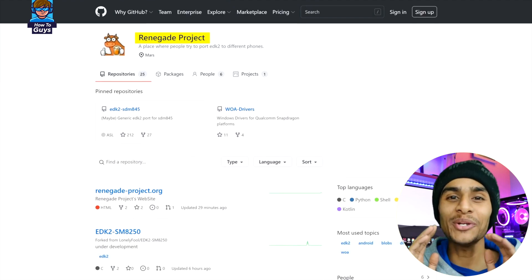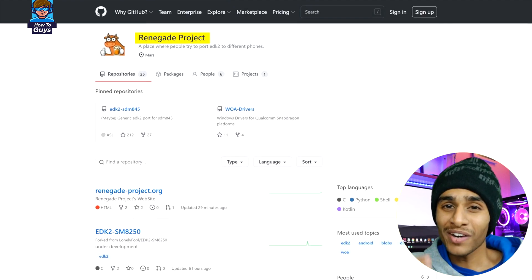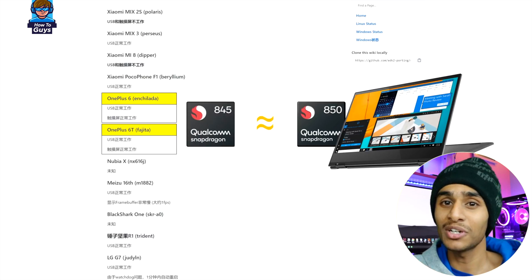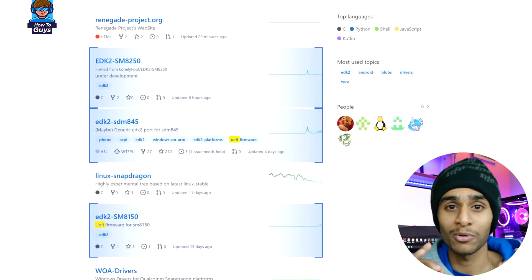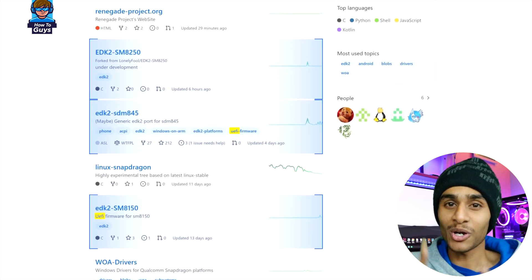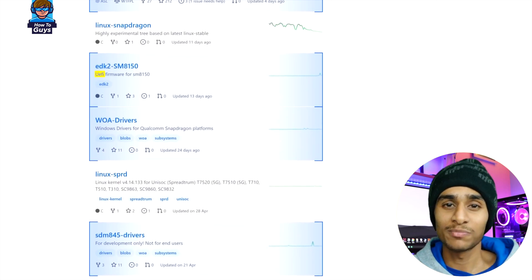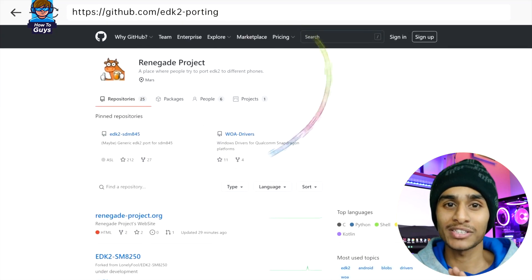Project Renegade also accumulated plenty of useful drivers and modified them for use on smartphones, especially Snapdragon 845 platforms. So if you're using a Snapdragon 845 chip, you can definitely take a look at this project. There's a step-by-step tutorial linked in the description below.